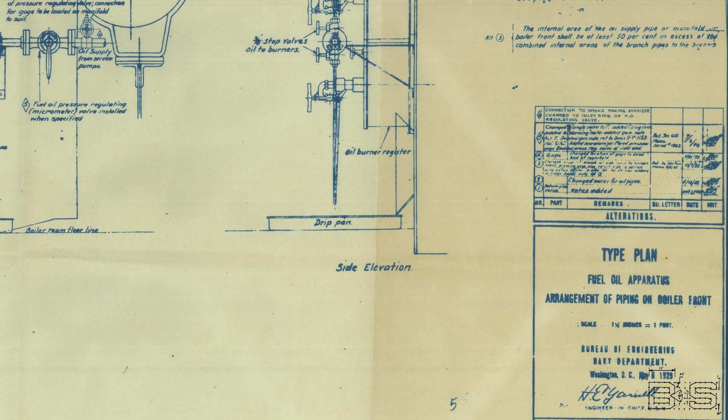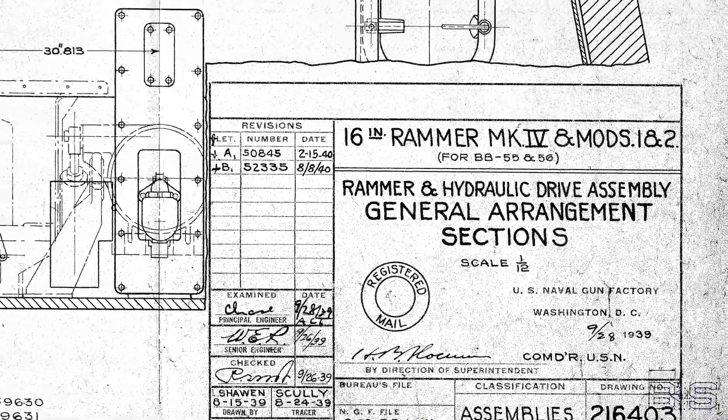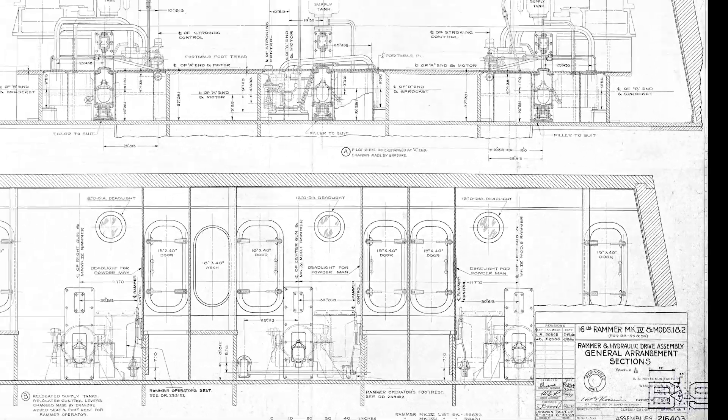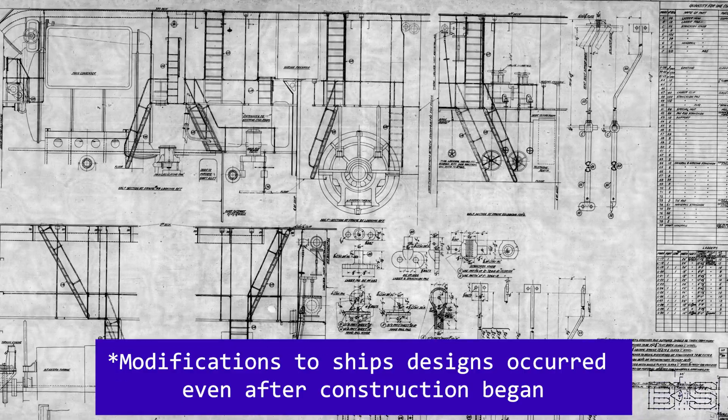Other Navy departments, such as the Bureau of Engineering, would draw up the ship's electrical and engine diagrams, while the Naval Gun Factory would draw up plans for the turrets and mounts. All of those documents make up a contract plan that is sent out to several shipyards for bidding. It's important to note that these are not workable plans — CNR is counting on the winning shipyard to use their extensive ship fitting experience to figure out the functional designs and send back some of those blueprints.